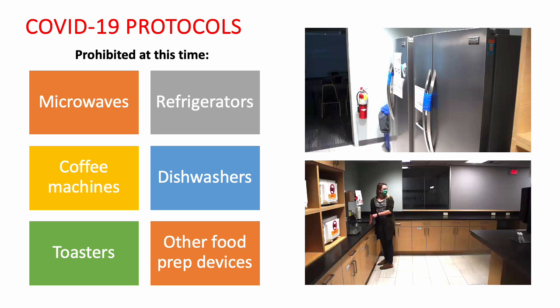In Phase 1 of the return to office process, kitchen areas are closed. However, the sink in the kitchen may be used, provided employees observe a one-person-at-a-time rule. The use of microwave ovens, toasters, refrigerators, coffee machines, dishwashers, and any other food storage or food preparation devices is prohibited at this time.